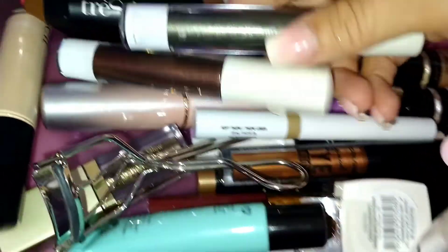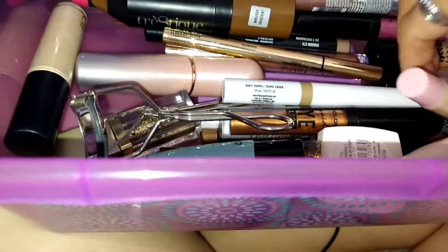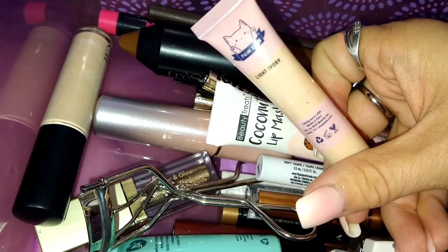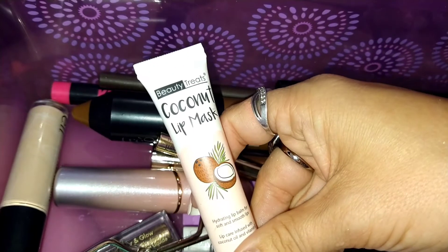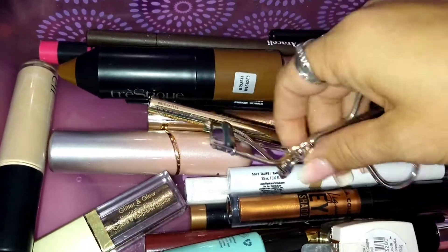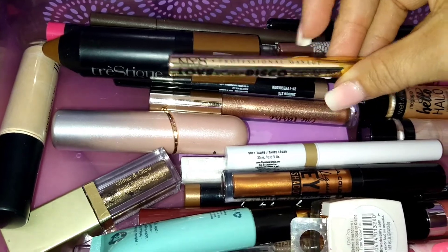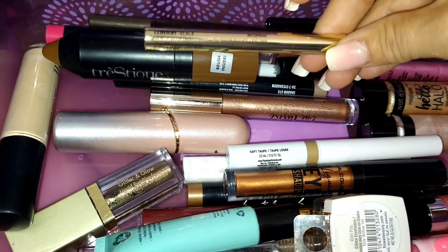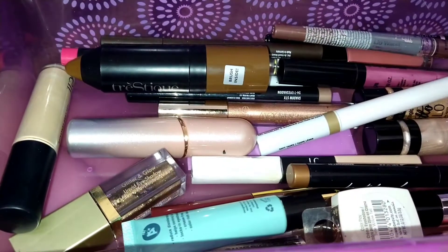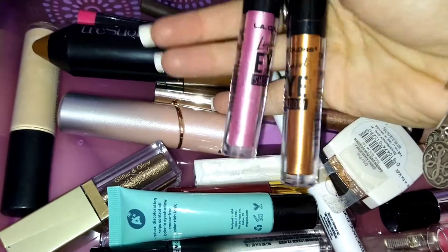I have a few AOA liquid eyeshadows — a green one and a bronzy brown one, they work really well. I have an AOA liquid concealer in Light Ivory — I think it works just as well as the Tarte Shape Tape. I have a Beauty Treats Coconut Lip Mask I use once in a while, just my eyelash curler, and two LA Colors liquid eyeshadows I like to use as a base.